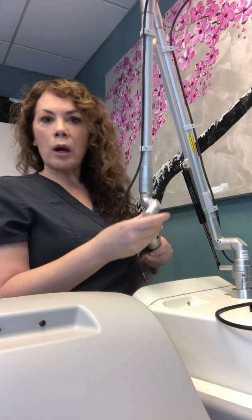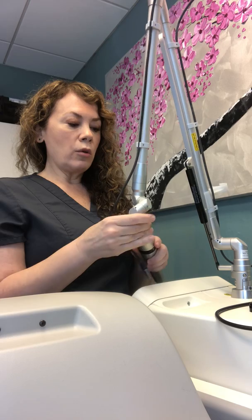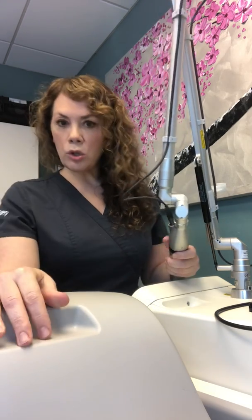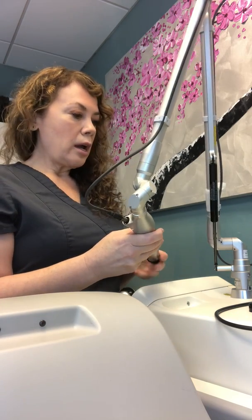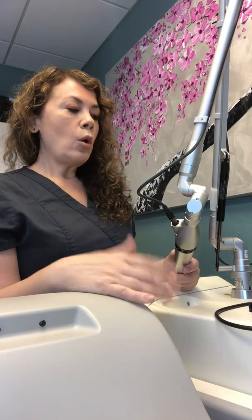We use our PicoWay here at Dr. Schaefer's office on tattoos, all skin types, and all colors. Number two: why is a PicoWay different? We talked about it using sound — we're not bulk heating. So we can use it on any skin type or color, any patient's skin type, all the way up to the darkest skin colors, and that's groundbreaking in itself.